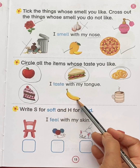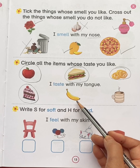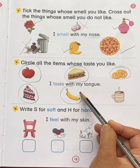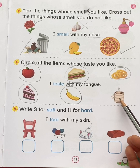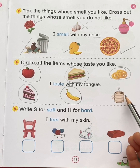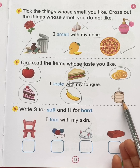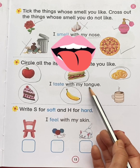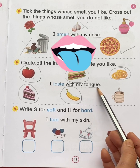This is a banana — do you like the taste of banana? Yes. So put a circle. This is a picture of hot tea — do you like the taste of hot tea? No. So no need to circle. So I taste with my tongue. We taste food with the help of our tongue.